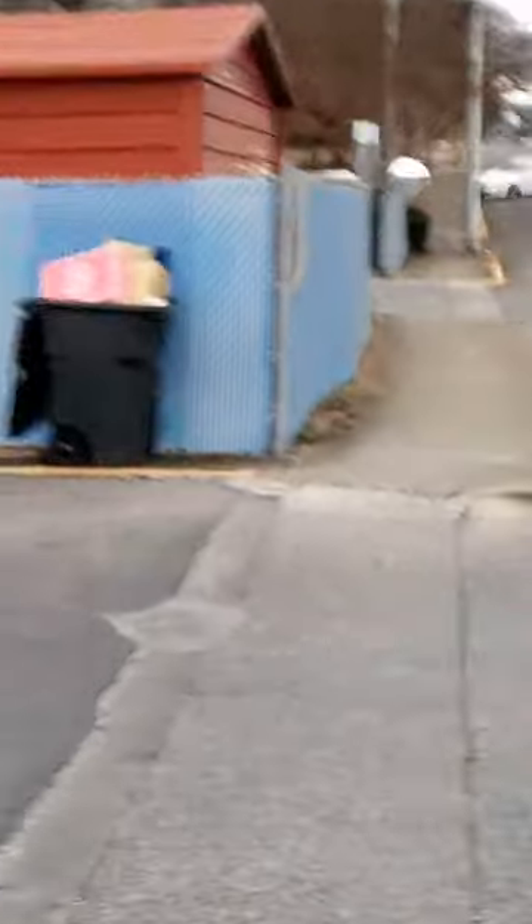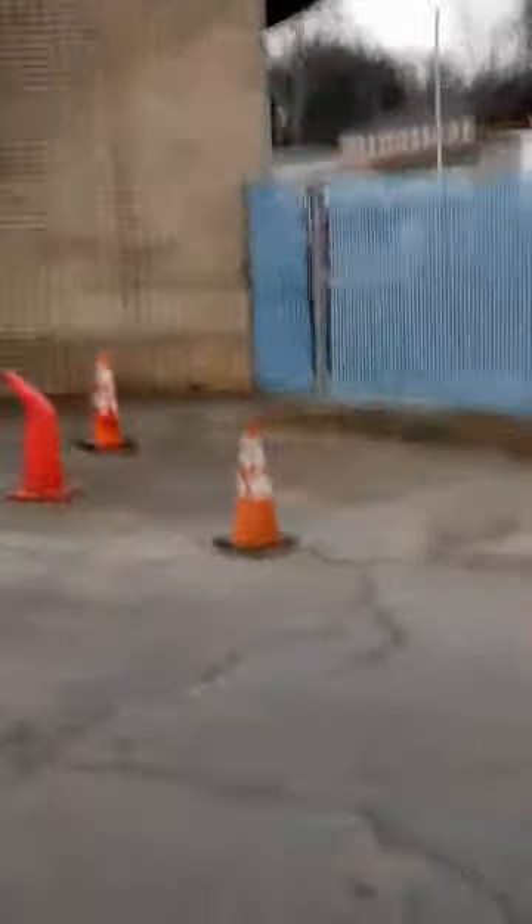I don't know what it is. When I zoom in it causes the camera to get all floppy. Sorry about that. Right up here is where you enter into where the parking lot is for postal delivery vehicles.